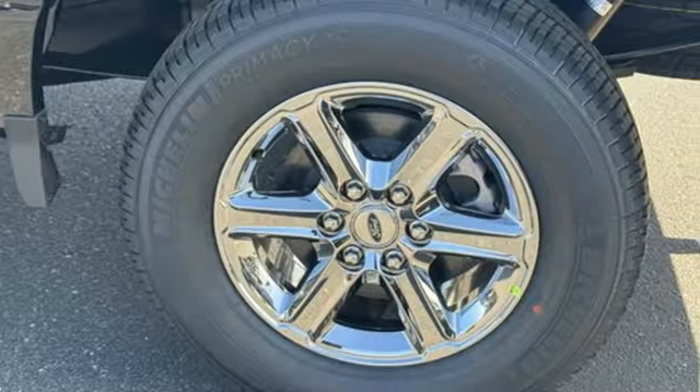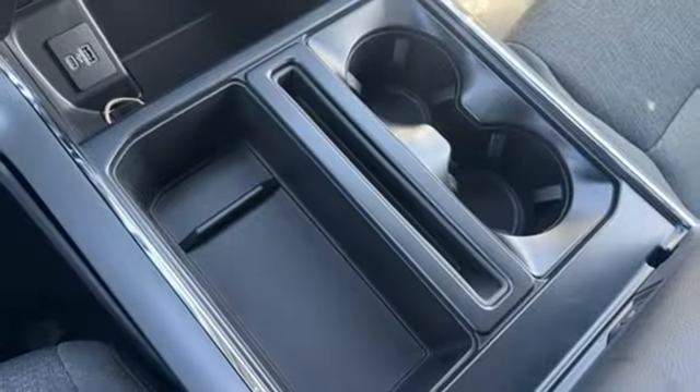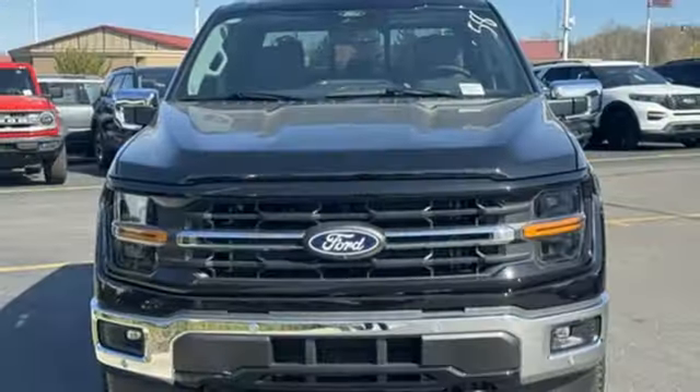Wi-Fi hotspot, dual zone climate control, active grille shutters, electronic shift on the fly, rear parking sensors, and integrated navigation system with voice activation.